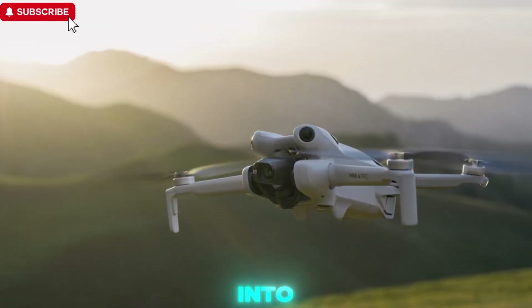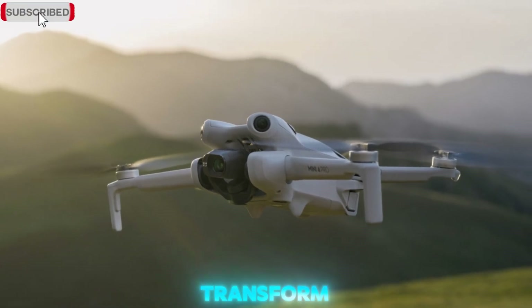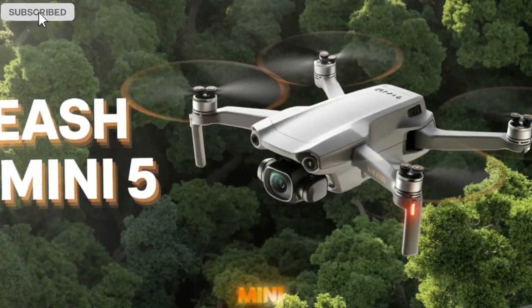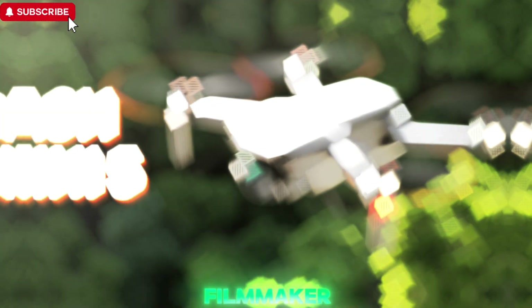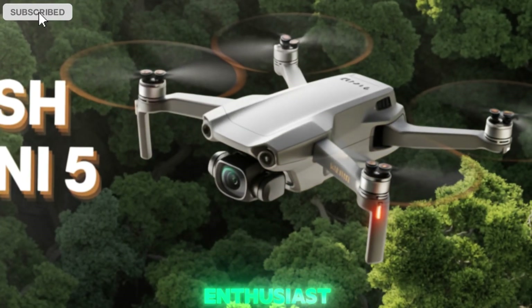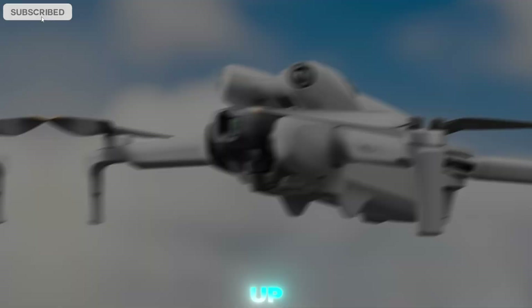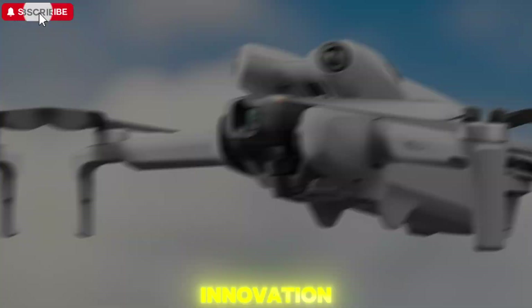Welcome back to my channel, Technology in the Future. Today, we're diving into a drone that could completely transform how we think about ultralight aerial photography — the upcoming DJI Mini 5 Pro. Whether you're a filmmaker on the go, a tech enthusiast, or a drone hobbyist, this compact powerhouse is shaping up to be a giant leap forward in sub-250g drone innovation.